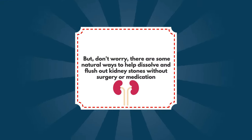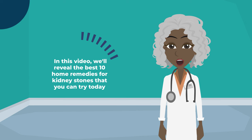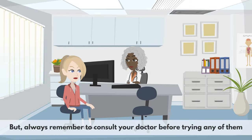But don't worry — there are some natural ways to help dissolve and flush out kidney stones without surgery or medication. In this video, we'll reveal the best 10 home remedies for kidney stones that you can try today. But always remember to consult your doctor before trying any of them.